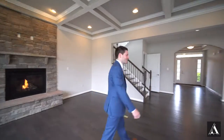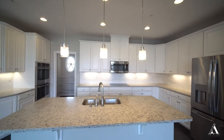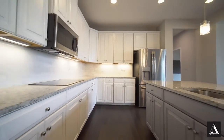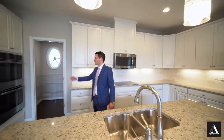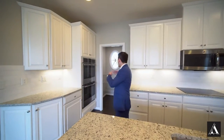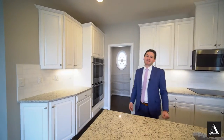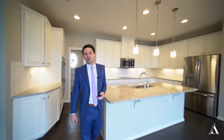Let's go take a look at the kitchen. The builder spared no expenses with this incredible luxury kitchen. You've got granite countertops, stainless steel appliances, double ovens, Carrera marble subway tile backsplash, and one of the biggest walk-in pantries I've ever seen in a kitchen. Adjacent to the kitchen, we enter the formal dining room area.